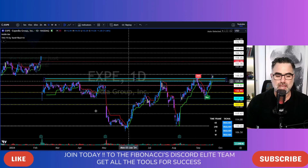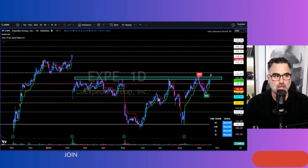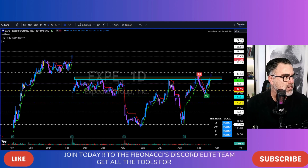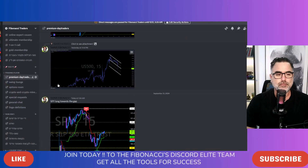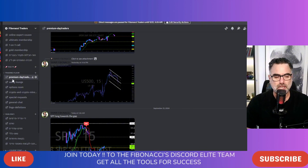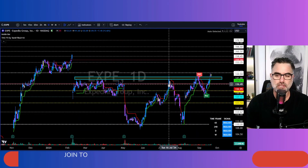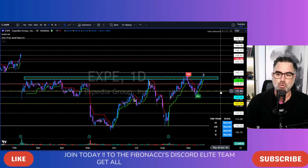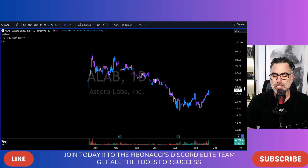If you don't want to miss any kind of setups like this and many more, all you need to do is hit subscribe, hit the like, and of course hit the notification bell. Because we are going live two times a day. And of course you are more than welcome to join the Fibonacci Traders Discord — the only Discord that will help you with A-plus setups for day trading, swing trading, options, and crypto. Join today. If you join the Fibonacci Traders Discord Gold Membership you also will get access to the FTI. Check the links in the description below.